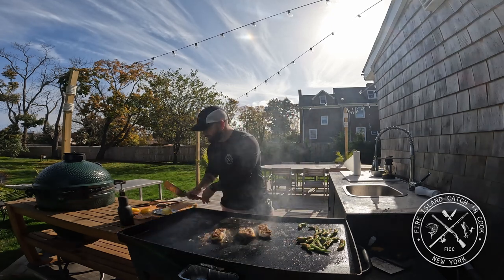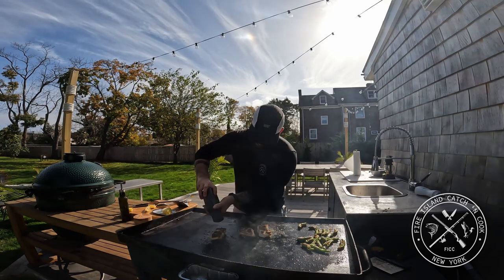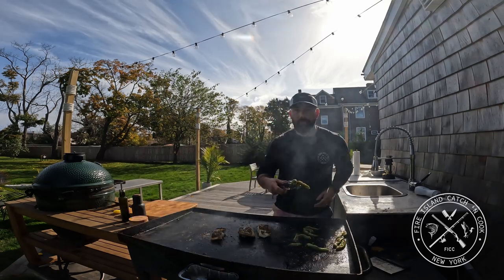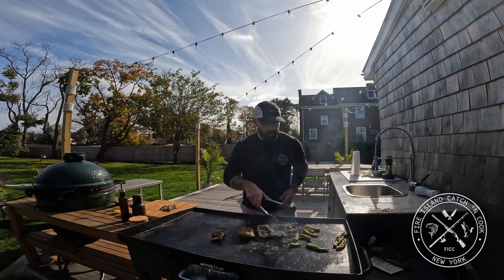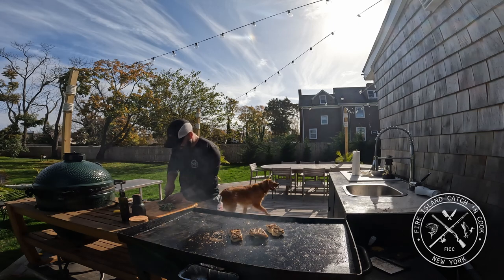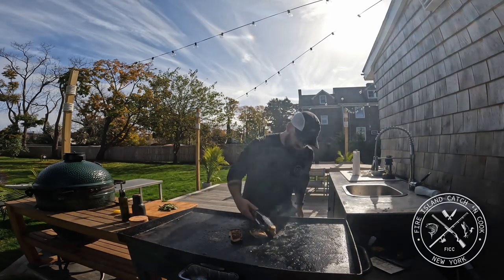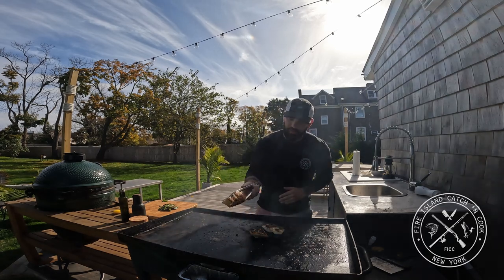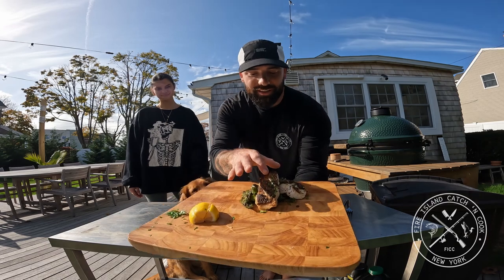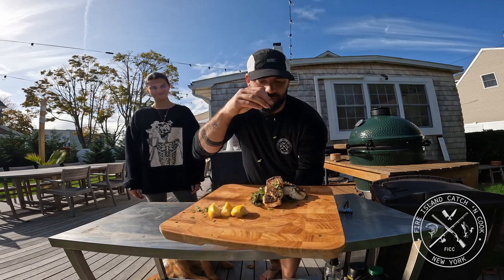That looks amazing. I'm going to take some more lemon here. These shishitos look amazing — I'm going to throw them right on to the cutting board. After about a minute and a half on the second side, we are done. Look at how nice they look on the bottom. Here's our finished product: seared striped bass, blistered shishito peppers, a little lemon right on top, and some fresh parsley from the garden.